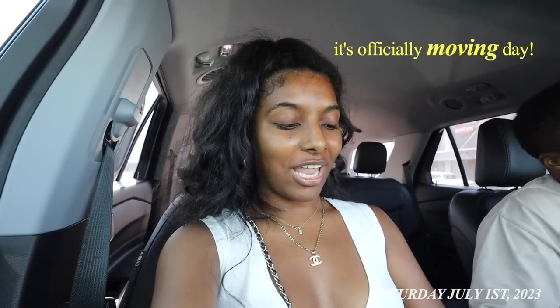Good morning, everybody! So today is officially moving day. It's July 1st. The movers came with a quickness. Honestly, I would highly recommend them. I'll probably leave their information down below if I can get it from Brian. They're the best. They did such a good job, they were in and out of our house.